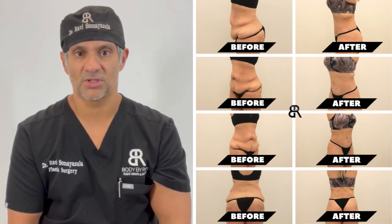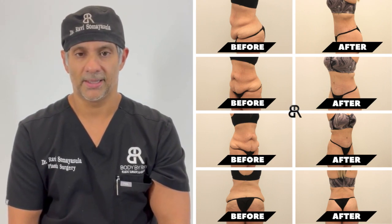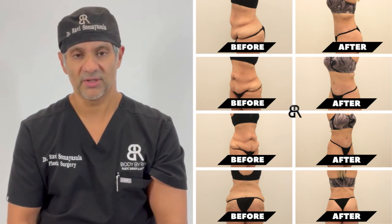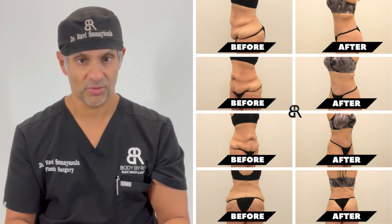This lovely 32-year-old is about 10 months post-surgery from my SMART abdominoplasty, but it's really also a body lift because we remove skin all the way around. She is a mother of three kids and she's from Houston, Texas.